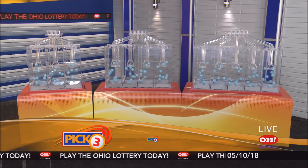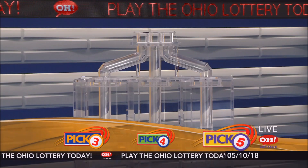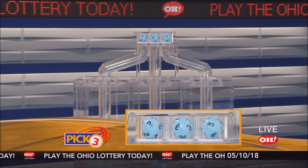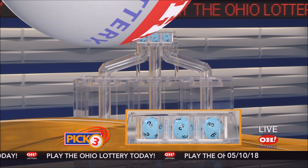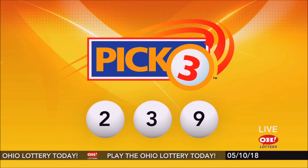We're here to pick the midday winning numbers for Thursday, May 10th. Today's winning Pick 3 numbers: first up is a two, next a three, and finally a nine. So today's midday Pick 3 numbers are two, three, nine.